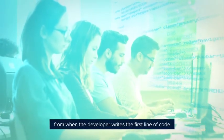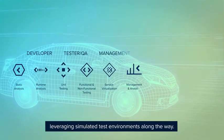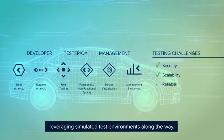Our software testing products support the entire software development process, from when the developer writes the first line of code, all the way through unit and functional testing to performance and security testing, leveraging simulated test environments along the way.